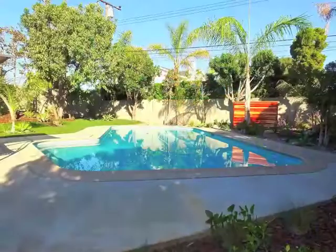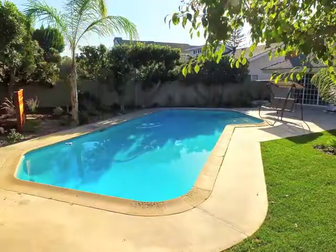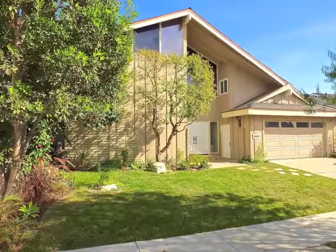Resort-like indoor-outdoor living and entertaining is wonderful. This is Rossmoor Highlands living at its best.